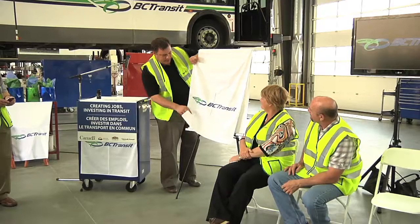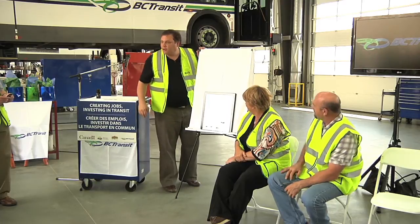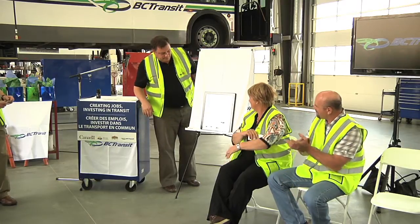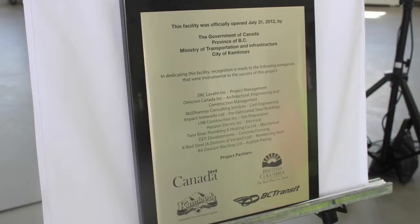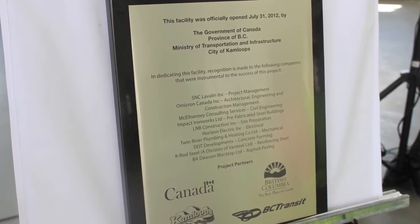I think anyone driving by, you can still see the old building right next to it. When you see the size and scope difference with the new technology, the longer buses — it was long overdue and it should make things a lot better for transit now and a long time into the future, as well as provide a much safer work environment for our employees.